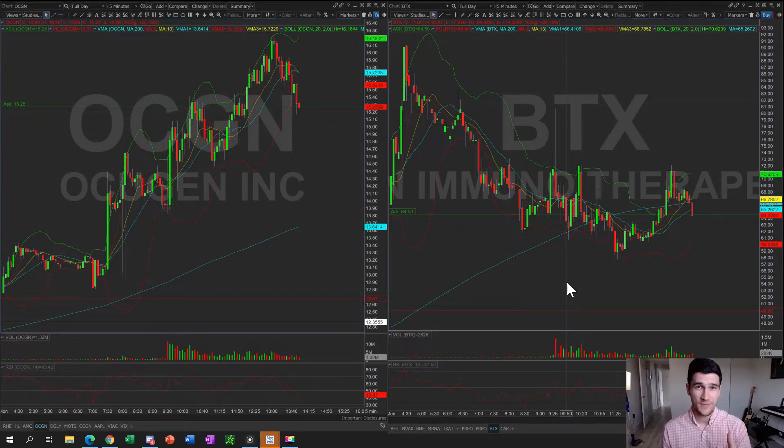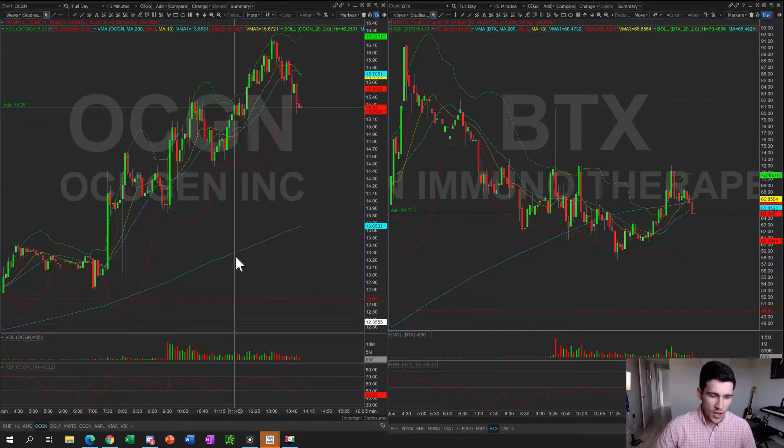Today's trade of the day goes to OCGN, and I'm also going to go over BTX and what I'm expecting in continuation with both stocks. So with OCGN — the reason this stock was in play today is because this morning at around 7:30 you can see this huge volume pop right here. The company reported studies showing their drug was potentially effective against three key variants of SARS-CoV-2. There was good news with the drug trials, and the stock got the pop it needed to break out.